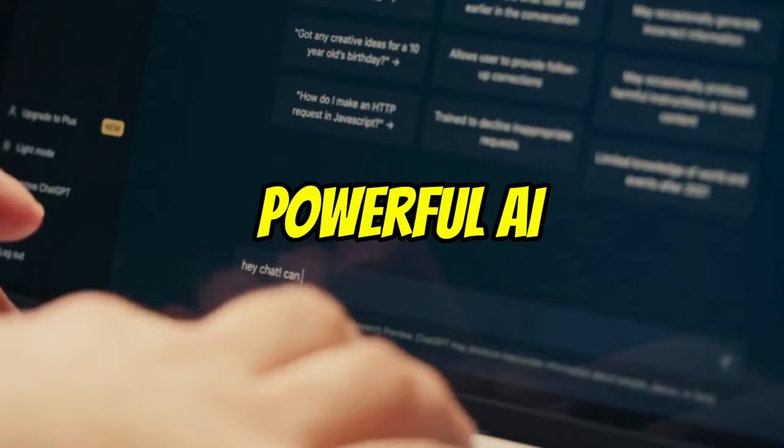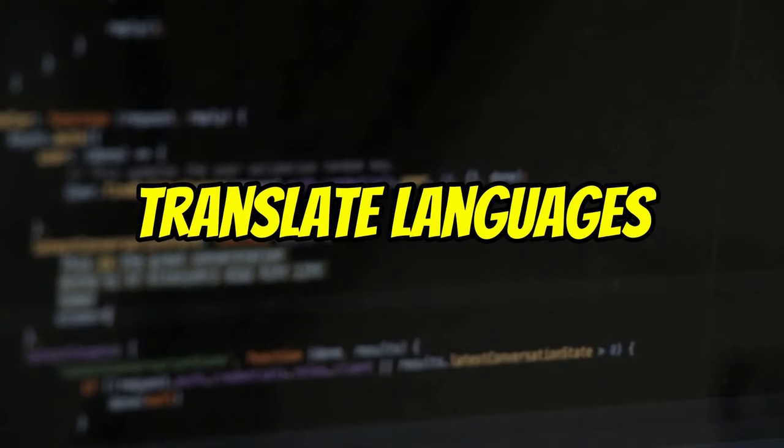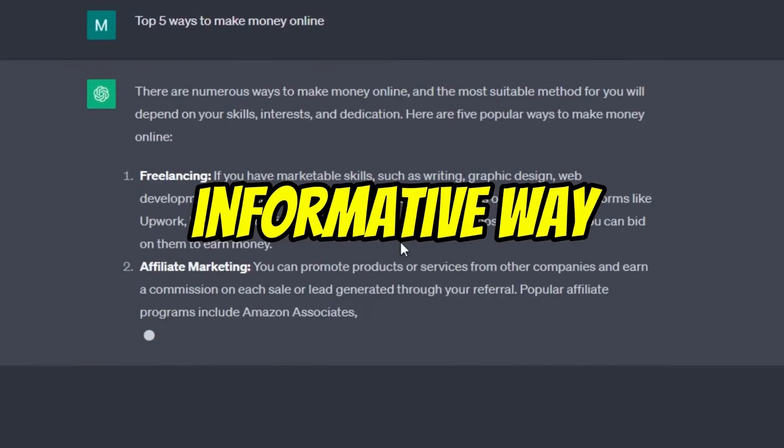ChatGPT is a powerful AI tool that can be used to generate text, translate languages, write different kinds of creative content, and answer your questions in an informative way.